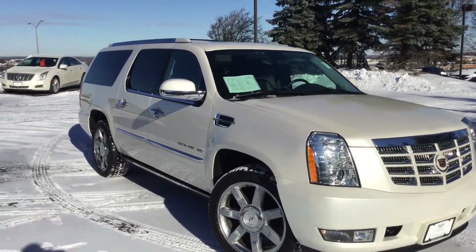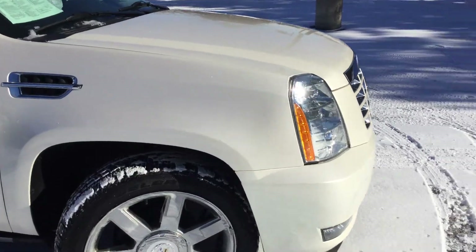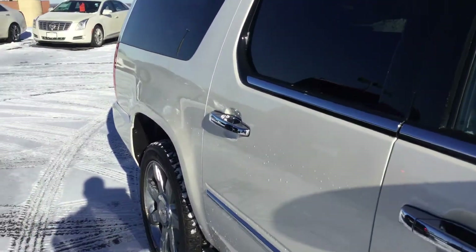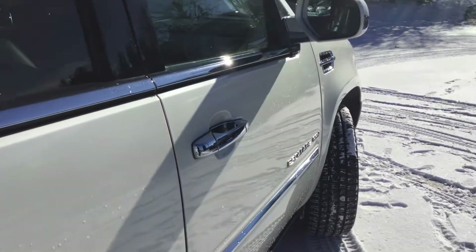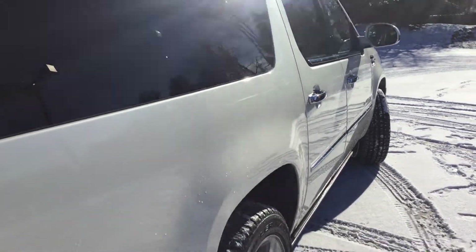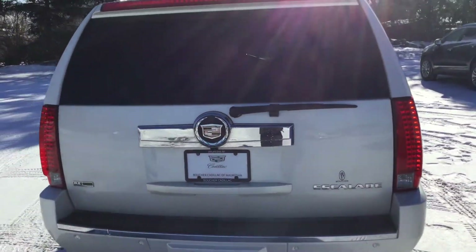Now this is the ESV, extended version as you can see. Beautiful white. The vehicle is very, very meticulously kept. No dings, no scratches, no dents — it is clean. This is the Escalade, the premium edition.